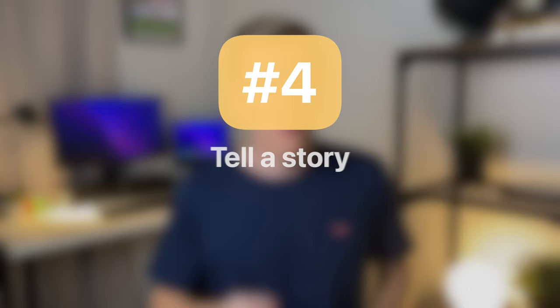The fourth and final thing that a good portfolio does is tell a story. Make sure your portfolio explains what you had to do, how you did it, and where appropriate, what the result was. Now I'm going to take you through my portfolio and then erase it completely and show you how to build a portfolio from scratch.